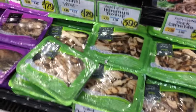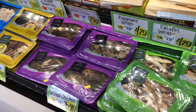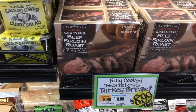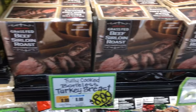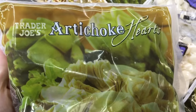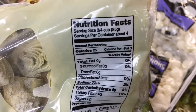In their produce section they have already prepared meats with really nothing added to them, so it's a great grab-and-go selection. Their beef sirloin roast right here is also pretty good and has great stats.